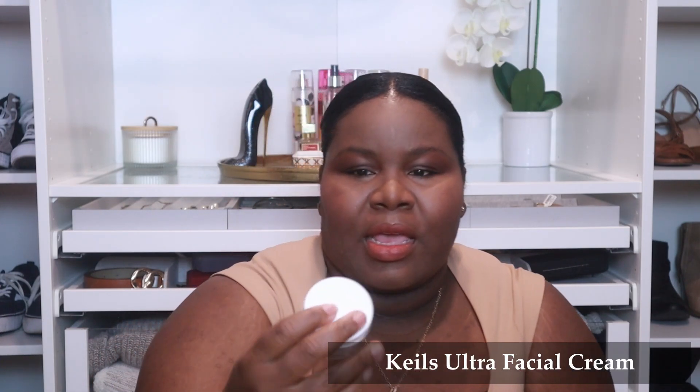Moving on to skincare — one product I've really been enjoying is the Kiehl's Ultra Facial Cream. I've been having really dry skin lately, and a lot of the facial creams I've been trying have been a little too thin. This is a great consistency for me and it's been working really well. I technically purchased this in December but didn't start using it until January, so it's on my January favorites list.